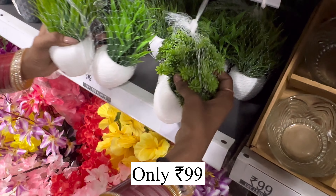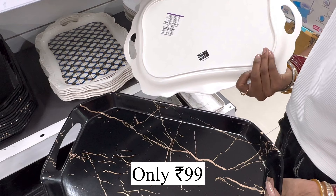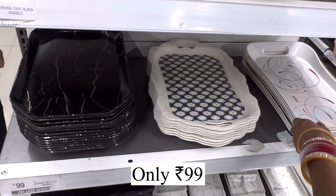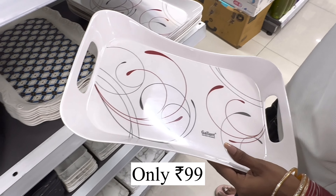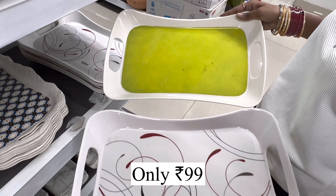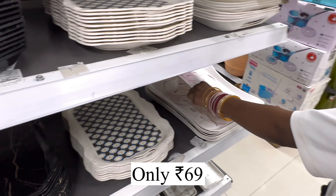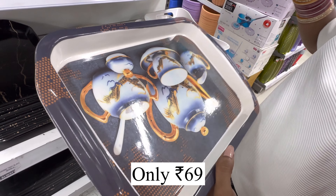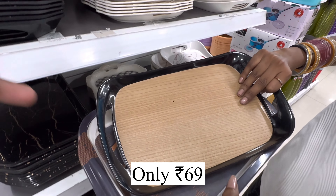It is very easy and good quality. For $99 you can get a big tray. You can get another design — a big tray in black color and white color, with 2-3 types of designs. You can also get a tray for 69 rupees.